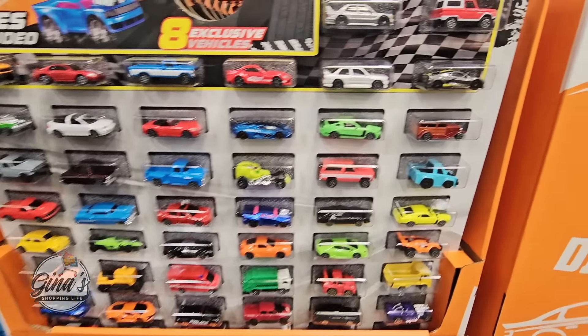We have another Hot Wheels item — the Roller Coaster Rally. It includes five cars. These car sets look so fun and the price is $29.98. And here's another Hot Wheels item: the Hot Wheels monster trucks glow in the dark. It looks like you get six cars as well — $34.98.